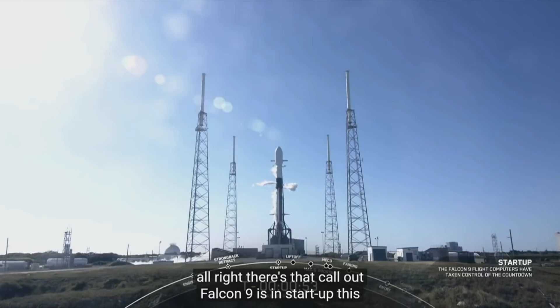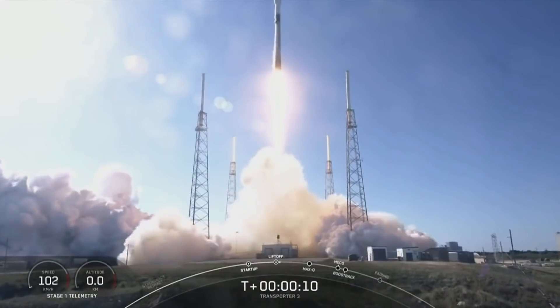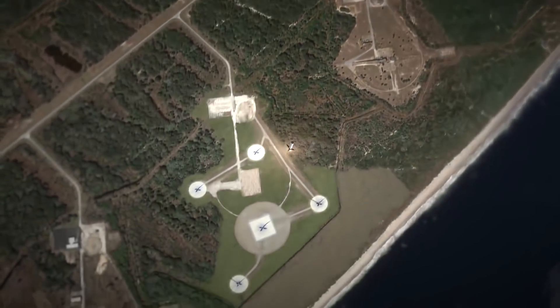Marking SpaceX's fifth launch of the year, a two-stage Falcon 9 rocket topped with the National Reconnaissance Office's NROL-87 payload has lifted off from Vandenberg Space Force Base in California.